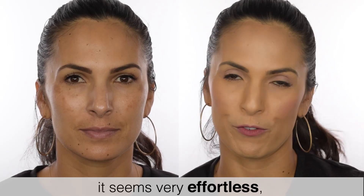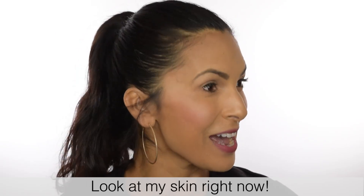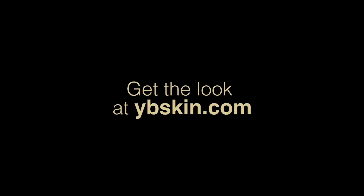It seems very effortless. I'm very excited. Look at my skin right now! I look like a completely different person than when I entered the space.